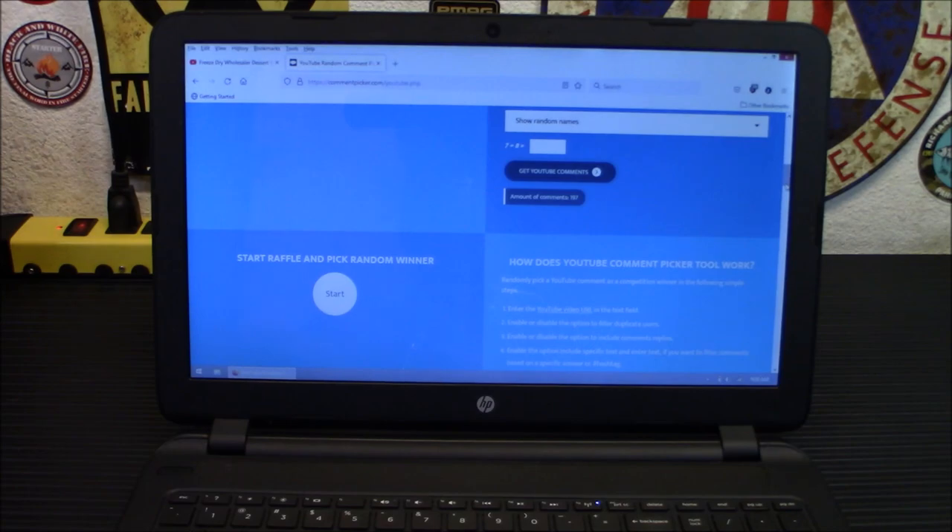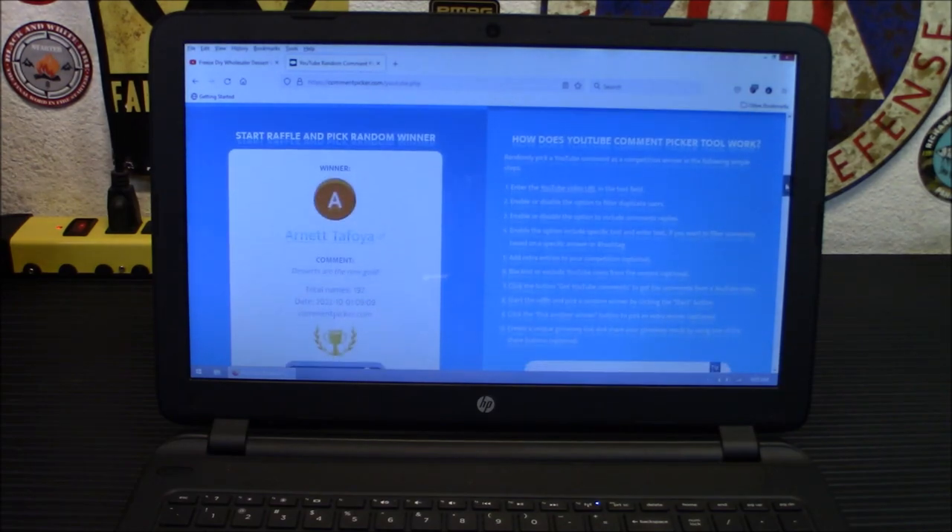Third place is going to be your free pack of the pound cake of your choice. Choose one of the following flavors: that's going to be classic, marble, orange, poppy seed, double chocolate, banana, walnut, pumpkin — and that's a value of $34.16. You're going to get that free just for getting picked right here. So let's start the pick drawing. Here we go — there's all the names. And Arnett Tafoya — I hope I said that right — you are winner number three, the third place winner.